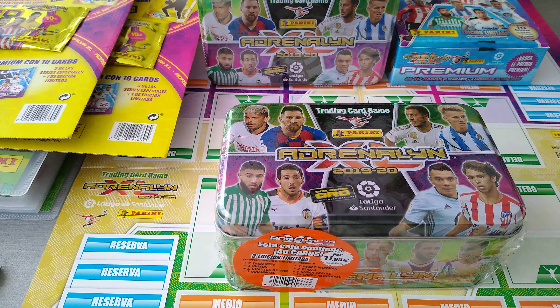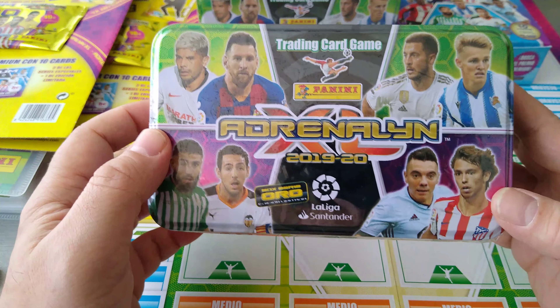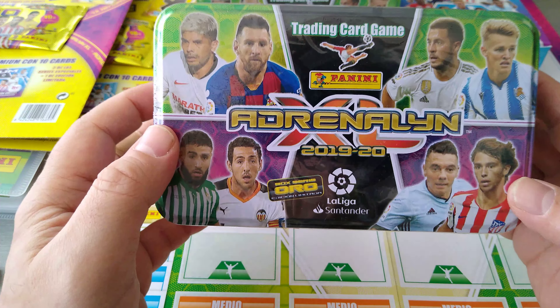Hi everyone, this is Red Scouse RFC. Welcome to the channel. Hope you're all doing alright. Today it is a mega tin opening from the new Panini AXL La Liga Santander of Spain collection.